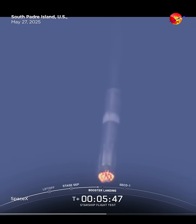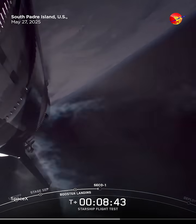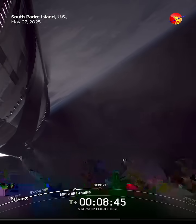Two, three engines, as we talked about earlier, we will be intentionally shutting down. We will be shutting down one of those three center engines. We did see shutdown of the Raptor engines.